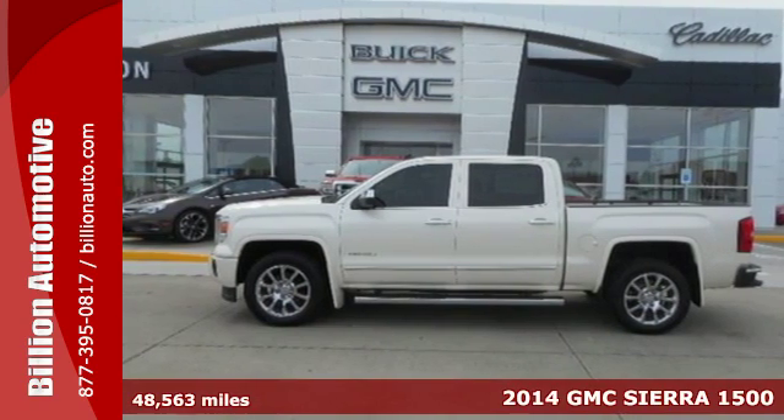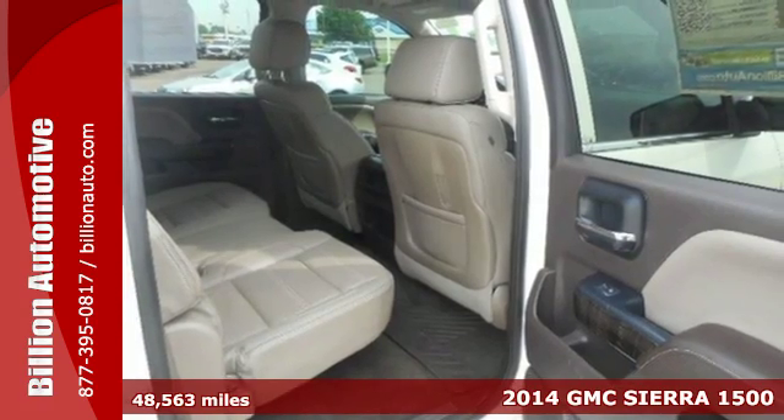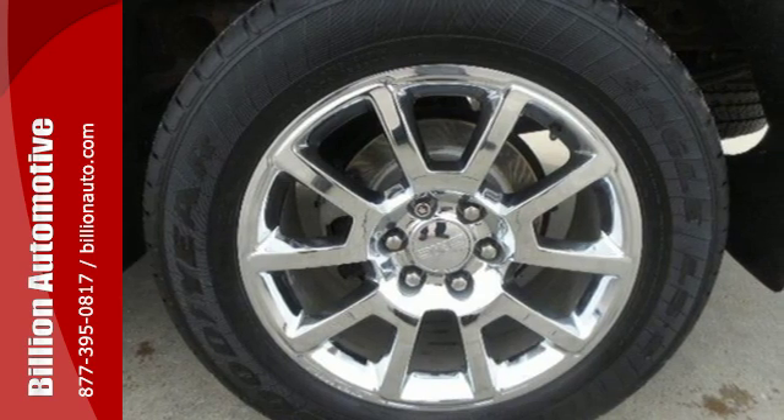Here's the 2014 GMC Sierra 1500 Denali. This truck delivers strong towing and hauling capability, a smooth ride and distinctive styling that make it a cut above the rest.